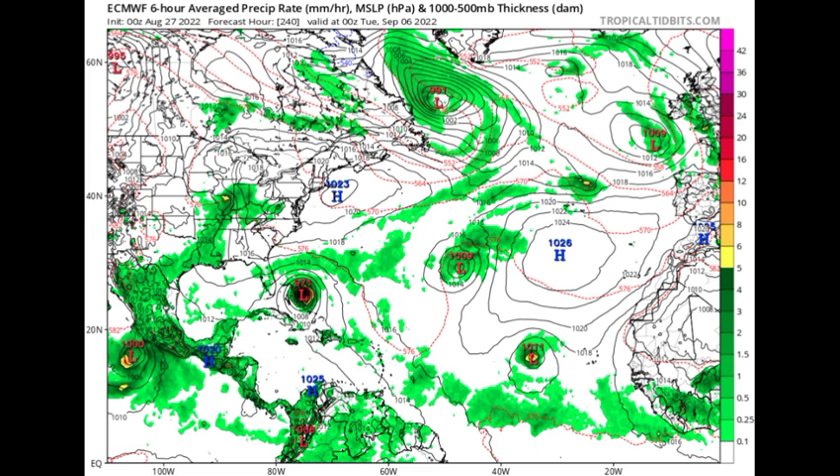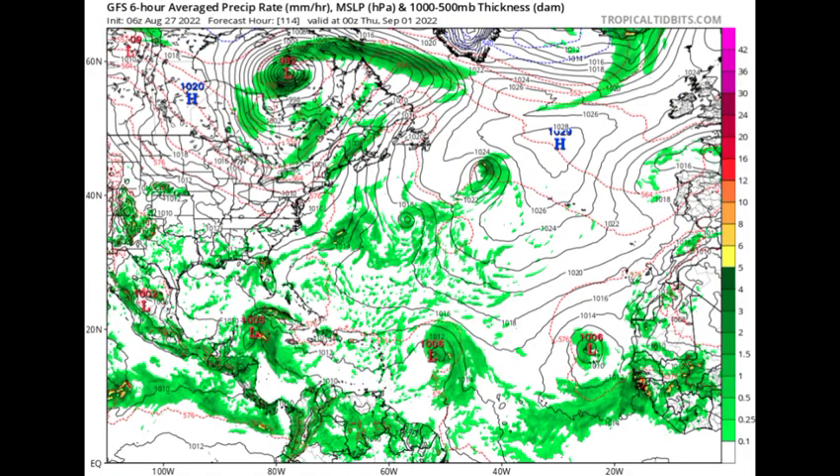Prior to this, Euro was expecting the system to make its way closer to the Caribbean, across Hispaniola and Cuba, but now they're showing a more northern track. Looking at GFS starting with Thursday the 1st of September — GFS is the only one of these three models really expecting development of the Caribbean disturbance, showing a pressure of 1005 millibars once it reaches the northwestern Caribbean, and then starting to intensify. It also shows the Atlantic disturbance approaching the Lesser Antilles with some development behind it.